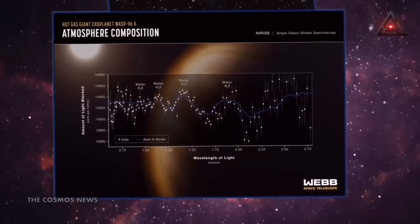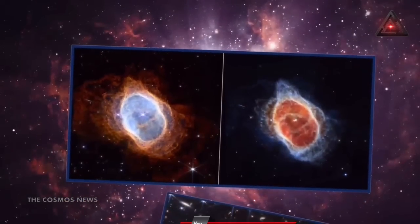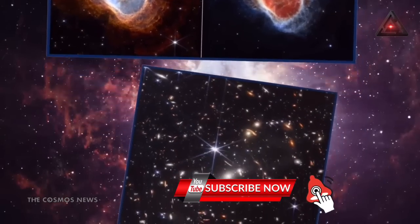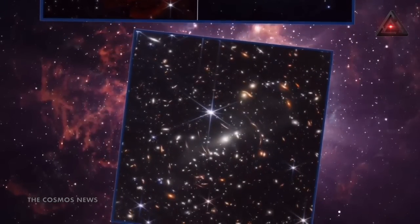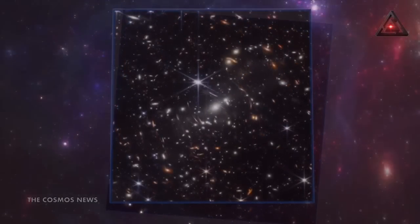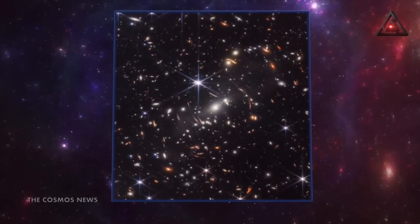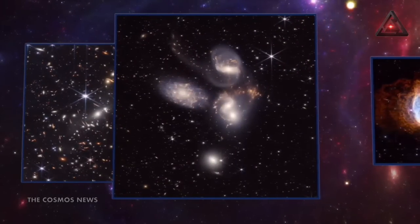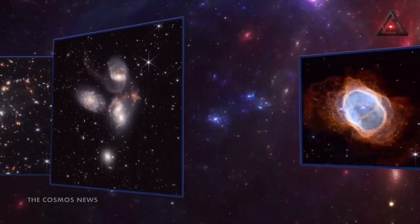This week, NASA revealed for the first time five pictures taken by the James Webb Space Telescope. Together, these images, from the birth of stars to one of the deepest looks into the far reaches of space, offer some of the most detailed glimpses into the beginnings of our universe ever seen. Here's what each image shows and why it helps us better understand space.